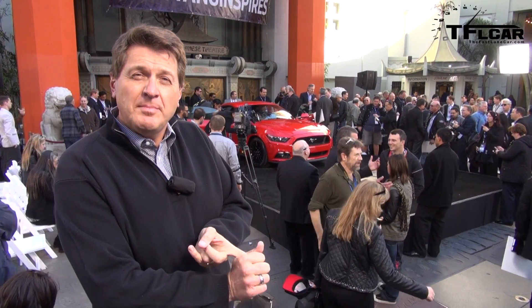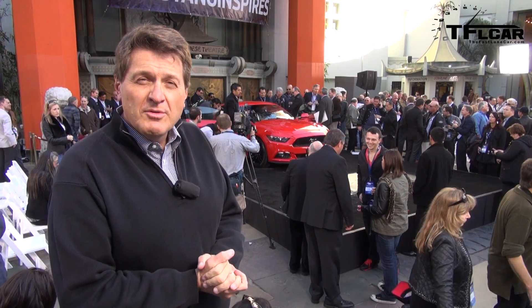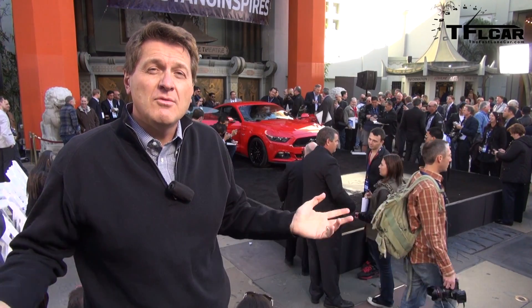The big news is independent rear suspension, a new turbocharged EcoBoost engine, and of course a Mustang that will be sold not just here in America, but around the world.